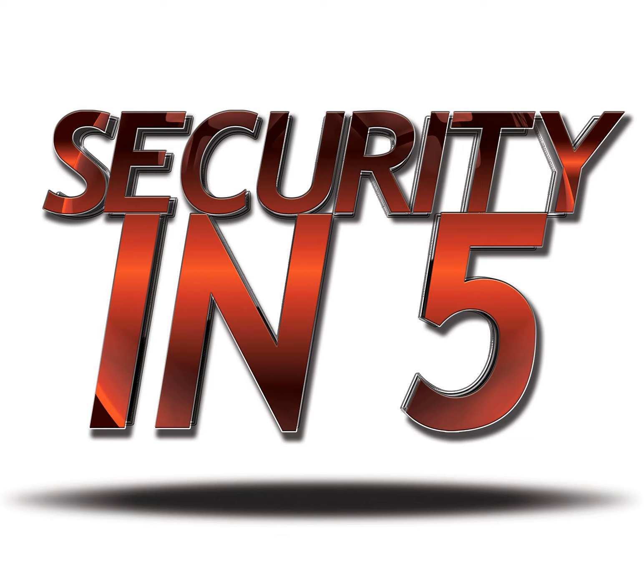Welcome to the Security in 5 podcast. I'm Drew, the Binary Blogger. This is a short program that brings you security news, tips, advice, and opinions in the area of information, IT, and general security in about five minutes. Quick to listen to, easy to understand. The more aware you are, the more secure you can be. This is Security in 5. Thanks for listening.